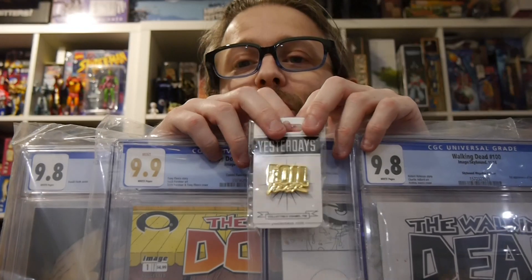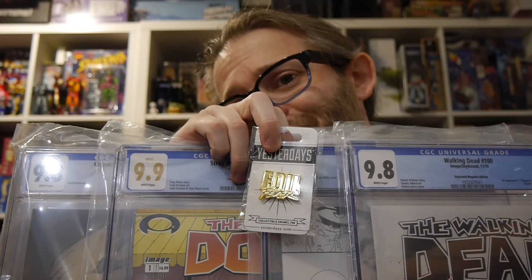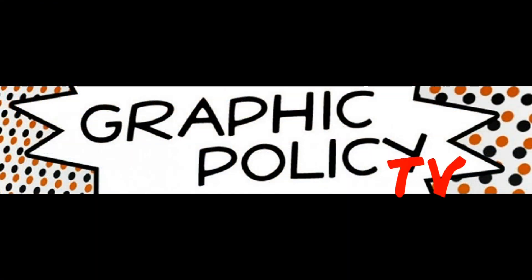If you want the latest comic news — Skybound or anybody — check us out at graphicpolicy.com or on Twitter, Facebook, YouTube, Tumblr, Instagram, TikTok, and Mastodon, all at graphicpolicy. Keep it nice and consistent. Until next time, keep reading those comics and keep it geeky. See you next time.